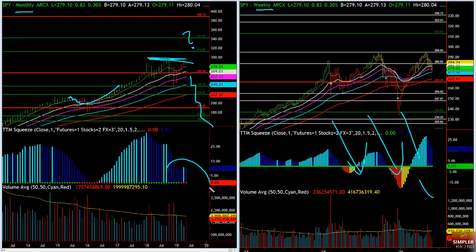First of all, keep in mind we do have a squeeze and the momentum is above zero. When the squeeze fires on the monthly chart, that typically starts a new two-year run. We don't know yet if it's going to fire long or short, but the momentum is above zero, the moving averages are stacked positive, and price is above the 21.